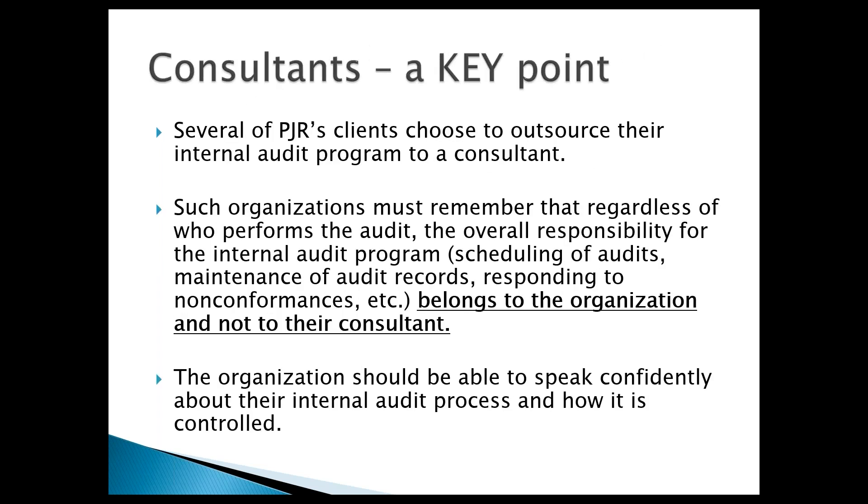One point always worth making: if you use a consultant for internal audits, that's completely fine — but the audit is still your responsibility. It's your responsibility to schedule the internal audit, maintain the audit records, and so on. You should be prepared to speak confidently about your internal audit process. It is your system.